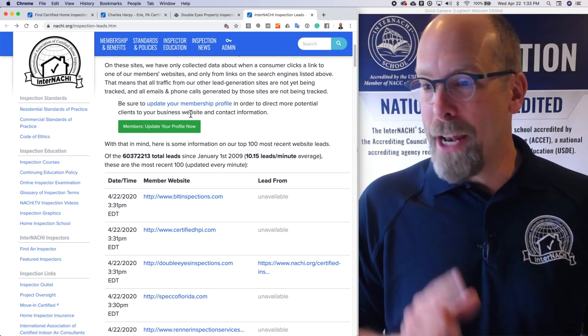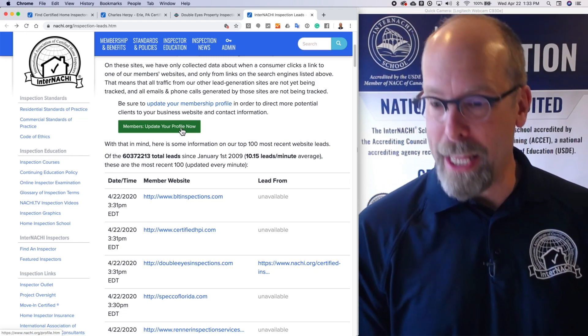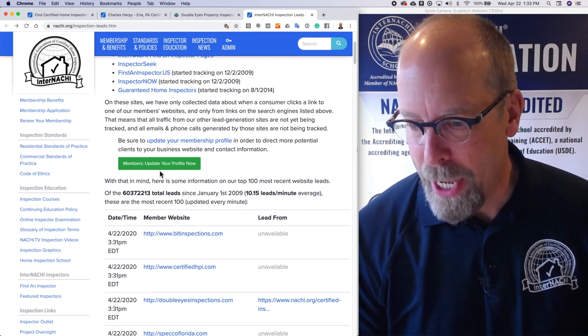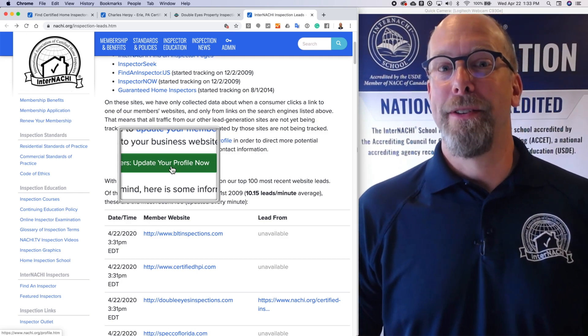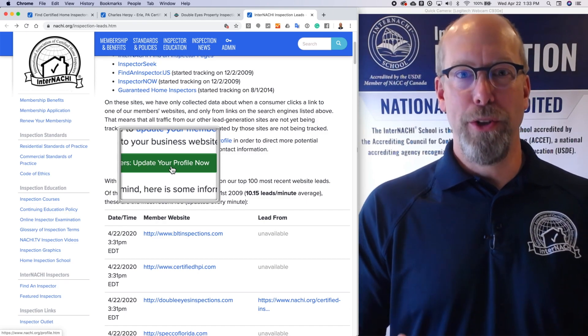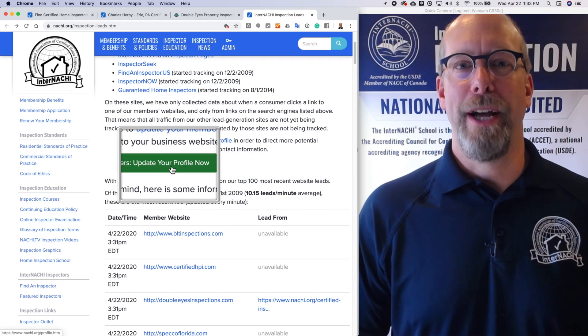Get leads by updating your profile. Go to that link and land on the inspection leads page, then click the link to update your profile now. Update it with the URL of your website so that you can get leads absolutely free from InterNACHI.